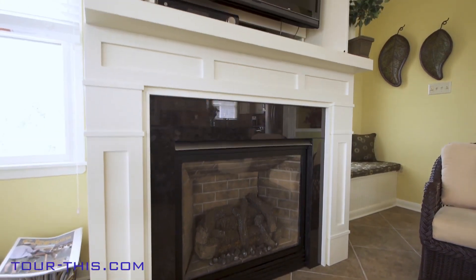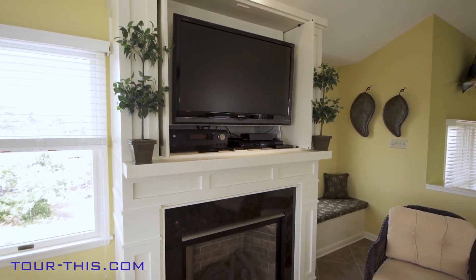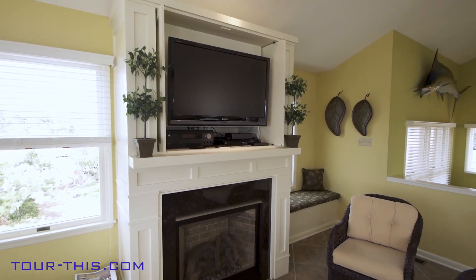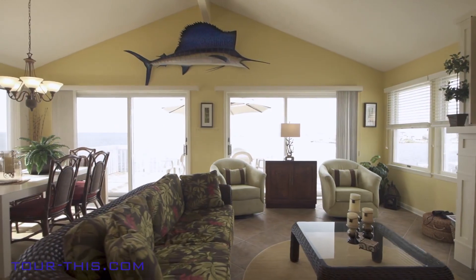The custom-built entertainment center with gas fireplace accommodates large family gatherings and will be the center of your entertaining, with double sliders leading to decking to expand leisure activities to the outdoors.